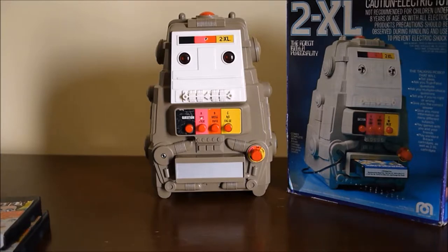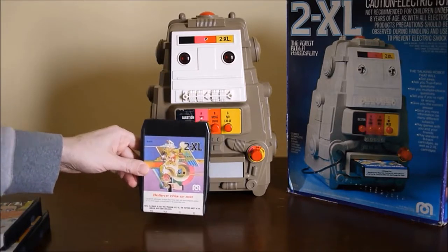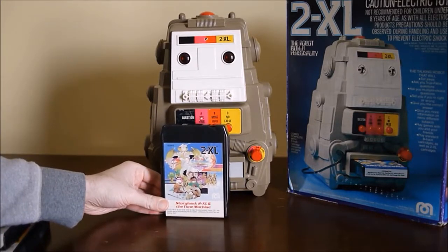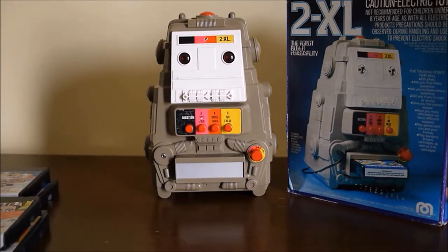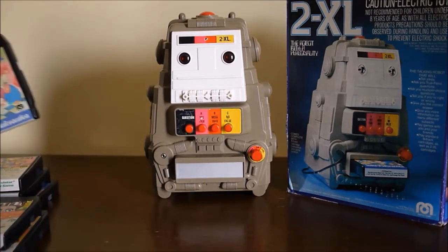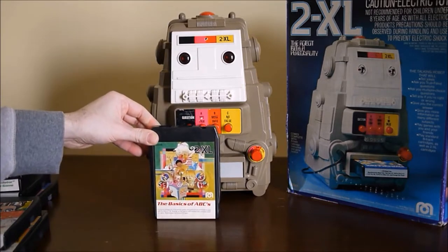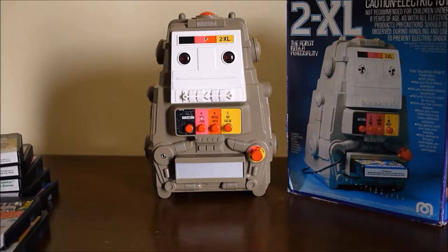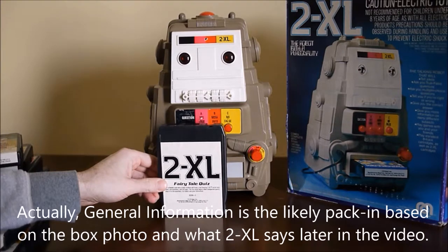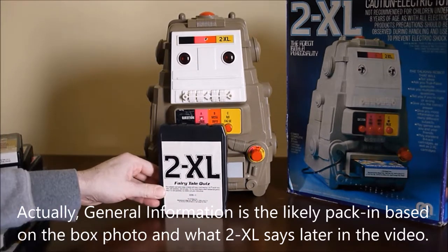Obviously the questions at this time are going to be quite old because this is 40 years old. I'll just show you a variety of what I have — I certainly don't have all of them. This one is 'Story Land 2XL and the Time Machine.' This one is 'Talking Calculator and Number Game.' This one just says 'General Information.' Then there's 'The Basics of ABCs.' This one I think came with it — it says it comes with a cartridge. I don't have the manual but it has a fairly generic label with the big 2XL, so most likely this was the included one.